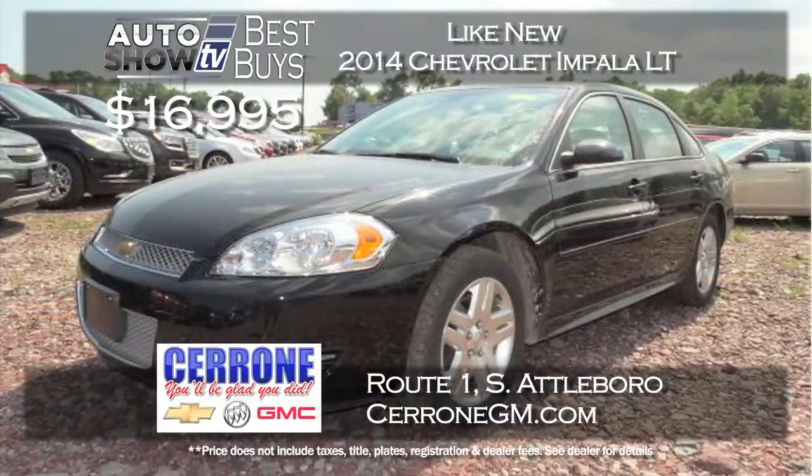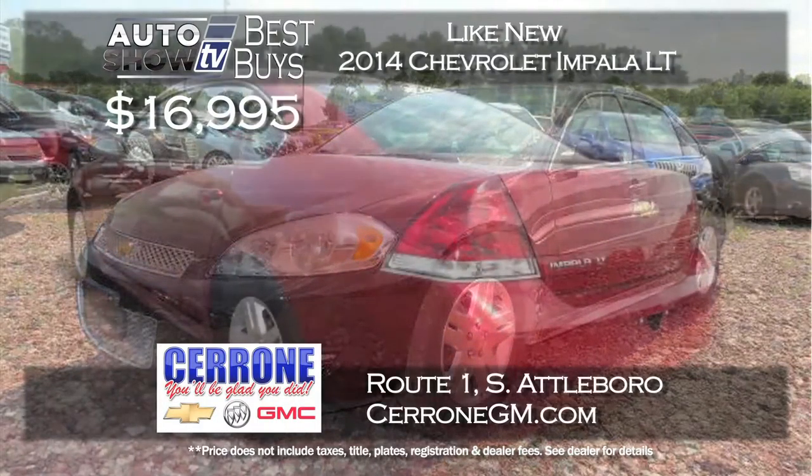You can always rely on Cerrone's in South Attleboro to have a great deal on a Chevy Impala, and now is no exception. A 2014 program like-new Impala — which means maybe 10,000 to 12,000 miles — with a sunroof starting at just $16,995. That is a lot of value at Cerrone's on the Impala.